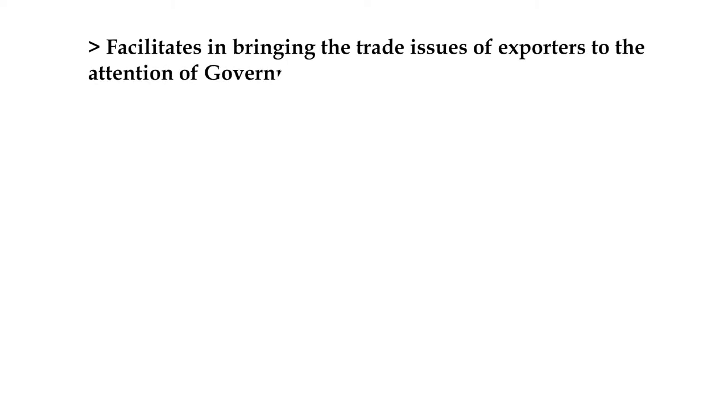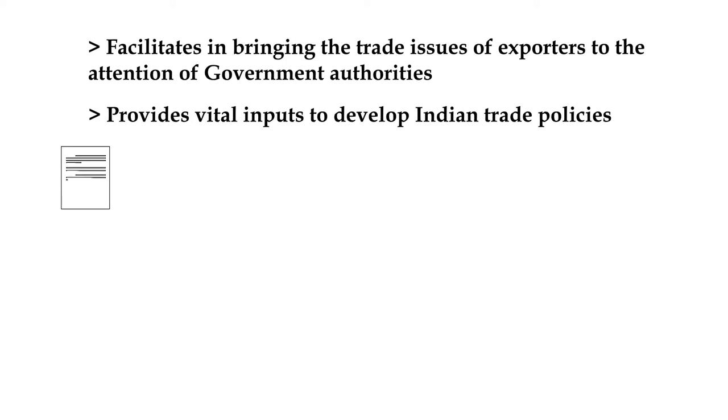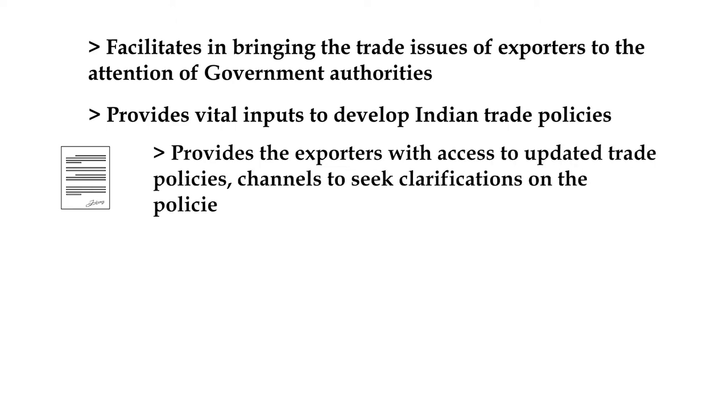The major activities carried out by FIEO are: they facilitate in bringing the attention of government authorities to the issues faced by exporters. They provide vital inputs in developing the trade policies of India. They provide access to updated trade policies to their members, and through various channels, exporters get a chance to discuss with experts to understand the policies and seek clarification.